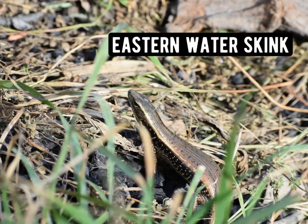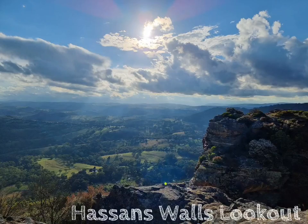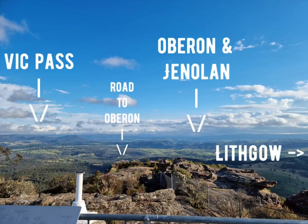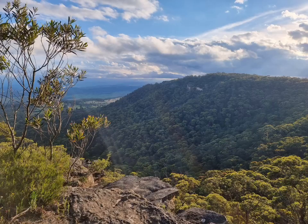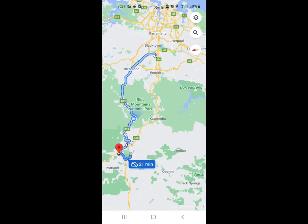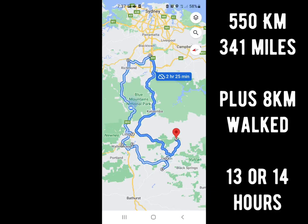Eastern water skink at Lake Lisle, and a really pretty crimson rosella there too — it was actually part of a breeding pair. And then we had Hassan's Wolves Lookout, which was one of my favourite places of the day. We could actually see just about everywhere that we'd been today from there — we covered a lot of ground. So this is the first half of the trip and then the second half; it didn't all fit in one Google trip, but that's the simplified version of all of it.